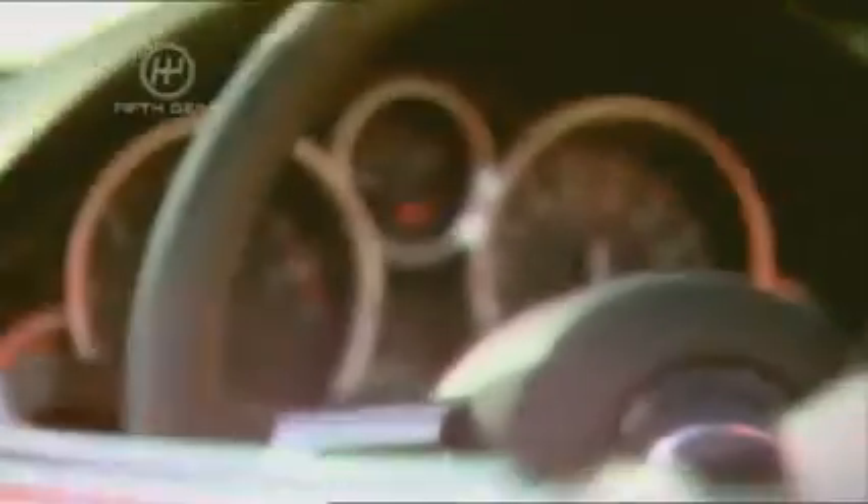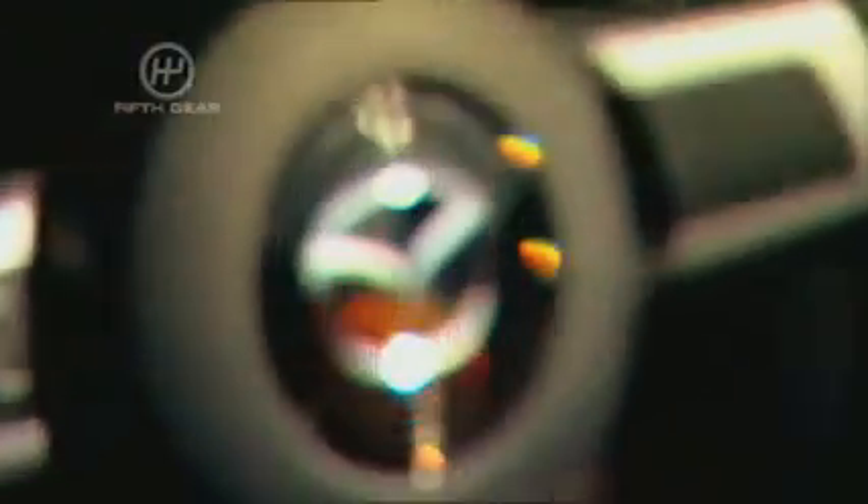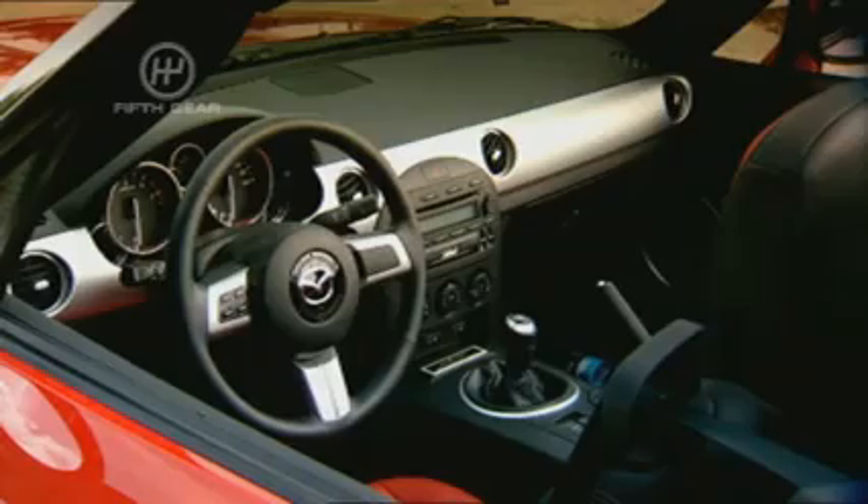Inside, there's a very welcome feeling of quality. The hip-hugging seats are particularly comfortable, and there are lots of racy finishing touches that make this feel a lot more special than the old car's pretty basic cabin.